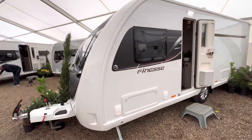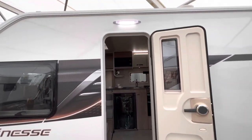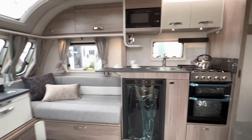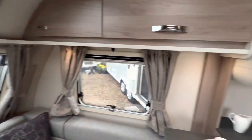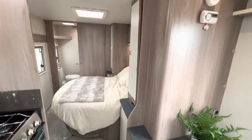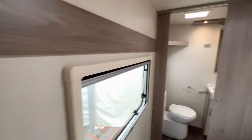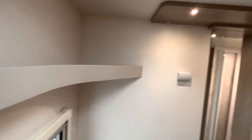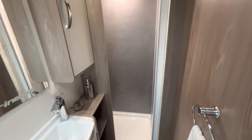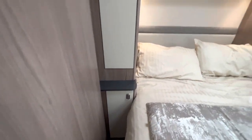Then we look at the Swift Finesse. As we walk in, kitchen and worktop, small lounge, island bed — similar layout to the Coachman 575. You've got a cabinet on the side with your mirror. Going to look in the bathroom: Thetford toilet, storage space at the top, a shower, nice sink, and wardrobe space both sides of the bed.